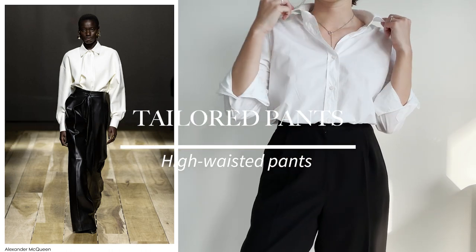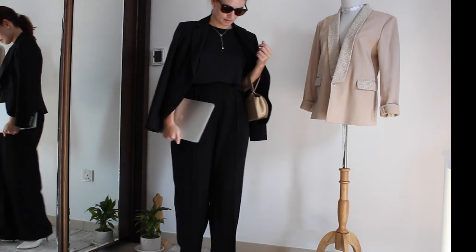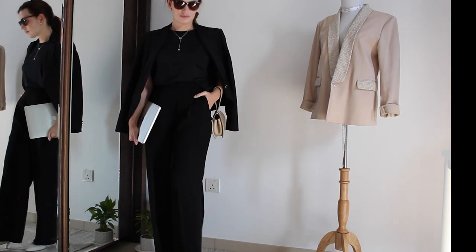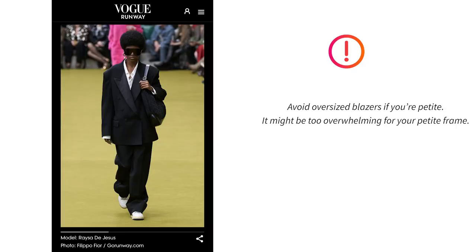High-waisted pants are great for petites as they can help raise your waistline, elongate your body and create the illusion of longer legs and a taller frame. Tailored, well-fitted blazers are great too, but be careful with oversized blazers if you are petite — it might be too overwhelming.